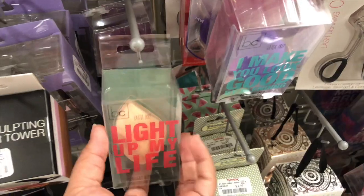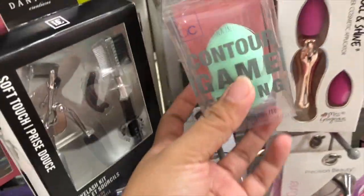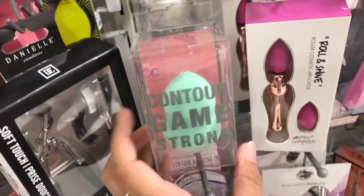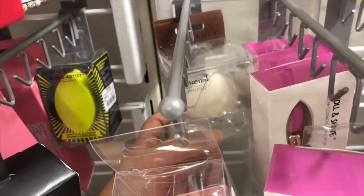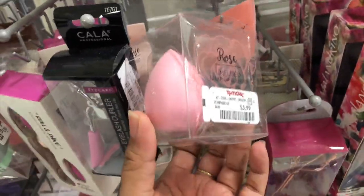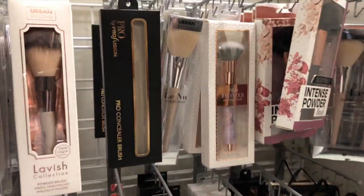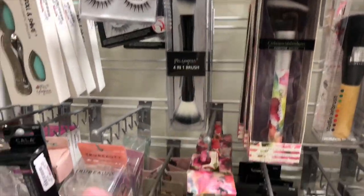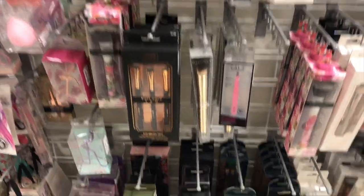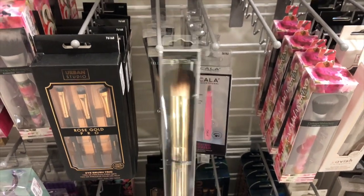A bunch of sponges here — they have Real Techniques and this one by Beauty Concept. They have this by True Beauty — a coconut infused blender for $2.99. They also have a rose infused one and a purple one. They have a bunch of tools and brushes. This one is really interesting — it's by Ellen Tracy, a contour complexion brush for only $3.99.